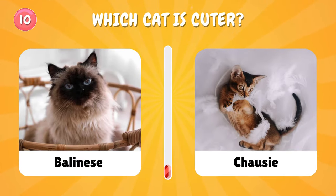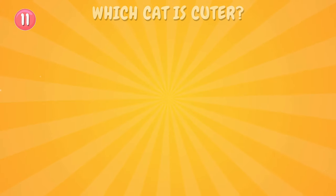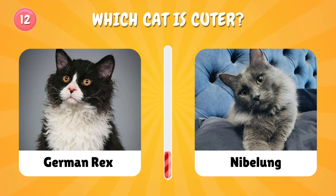Number ten: choose one cat. Number eleven: by the way, let us know in the comments if you have a cat or not — if you do, what's his name? Which cat will you choose?